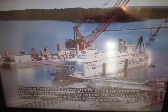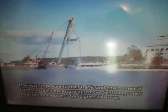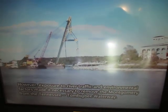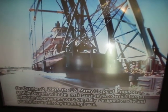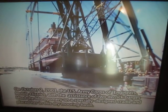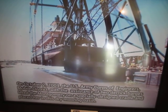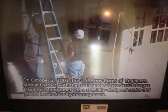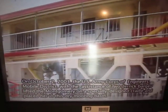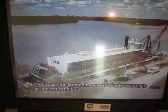However, exposure to river traffic and environmental factors made it necessary to remove the Montgomery from the Tennessee-Tombigby Waterway. On October 2, 2003, the U.S. Army Corps of Engineers, Mobile District, with the assistance of two derrick barges, lifted the Montgomery on a specially designed cradle and placed her in this dry mooring basin. Once again, the Montgomery was lovingly restored to her present condition.